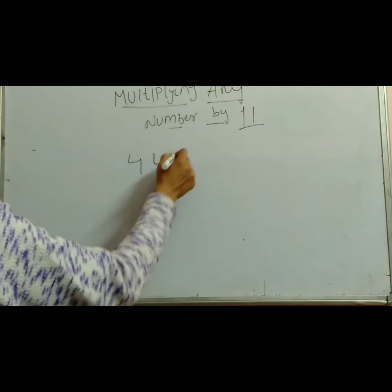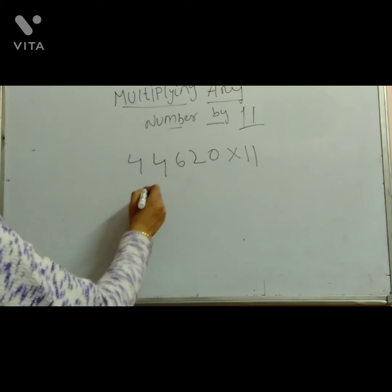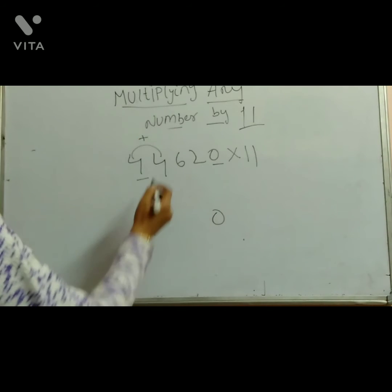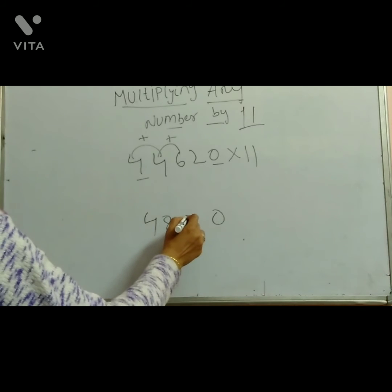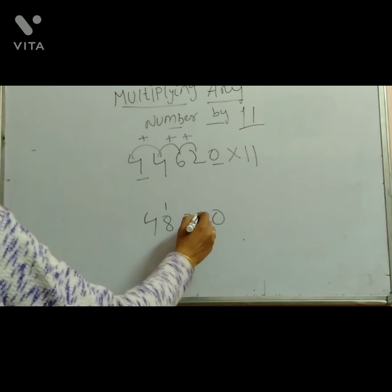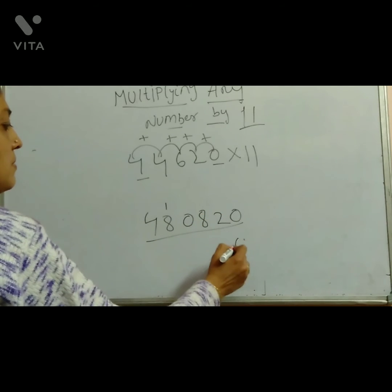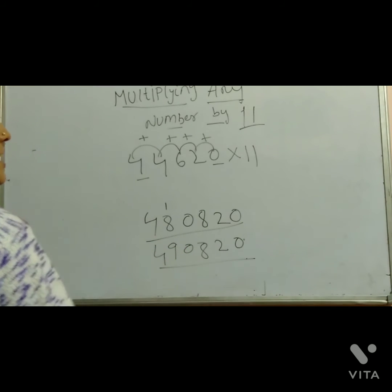Last example: 4, 4, 6, 2, 0 into 11. Write down the first number and last number: 4 and 0. Now add adjacent digits: 4 plus 4 is 8. 4 plus 6 is 10 — write 0, carry 1. 6 plus 2 is 8. 2 plus 0 is 2. Final number: 0, 2, 8, 0, 9, 4. Answer — without calculator, without doing multiplication.